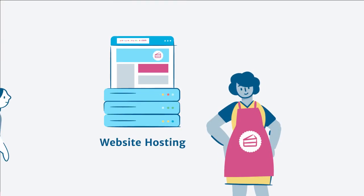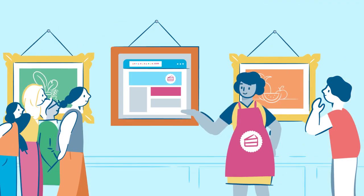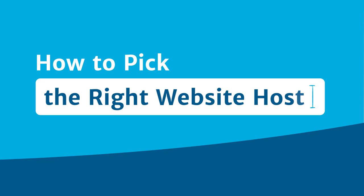Website hosting — that's when you rent space on a server so the world can see your website, just like you'd rent gallery space to show off a work of art. But how do you pick the right website host?